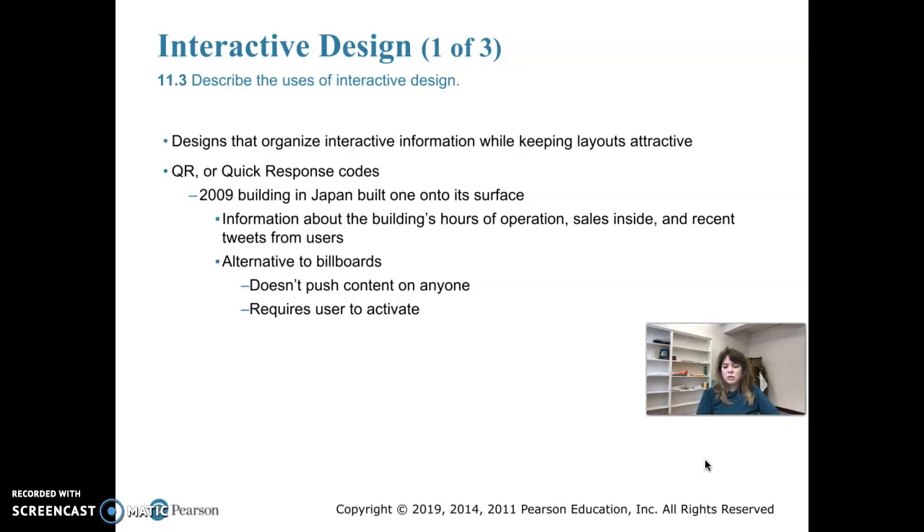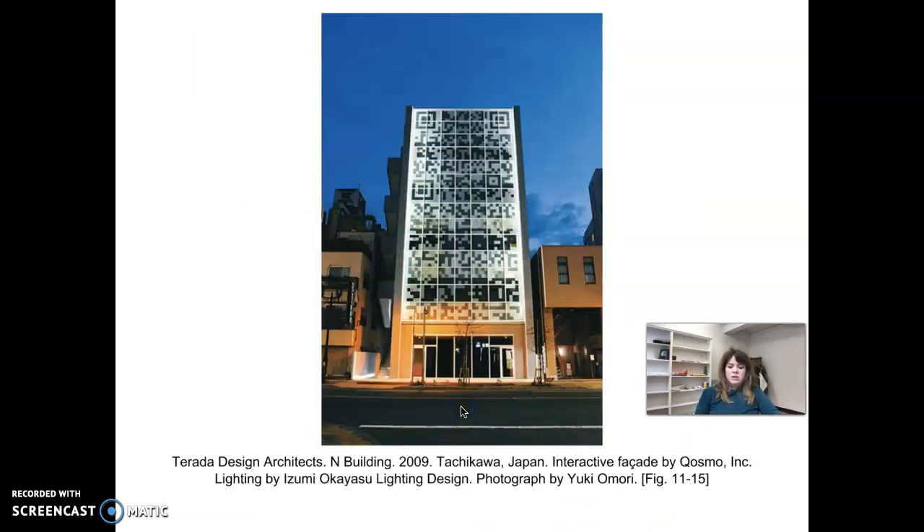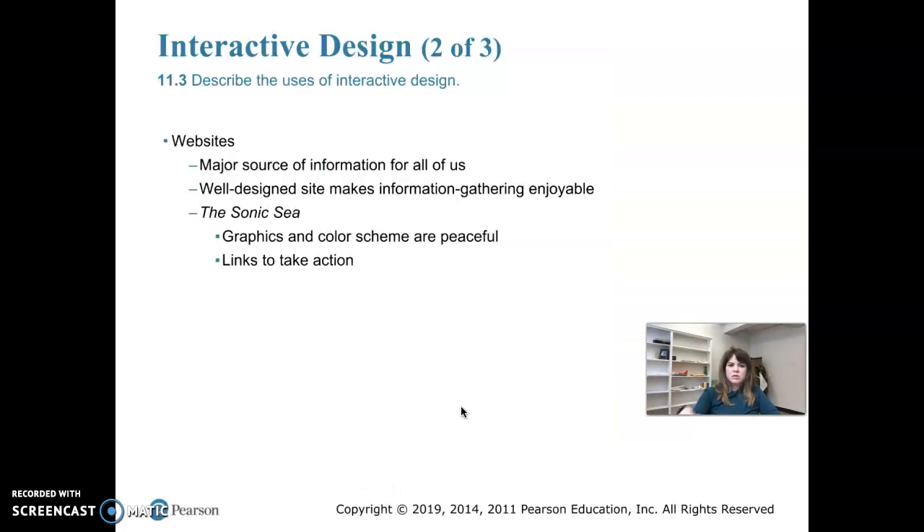If you scanned the codes off the side of this building, it would show you the building's hours of operation, sales going on inside, and even recent tweets by users walking the hallways. The designers were thinking of creating an alternative to billboards. One key thing about this is it doesn't push content onto anyone — you have to actively seek it by scanning the QR code. This was done by Terra Design Architects — the North Building, 2009, Tachikawa, Japan.